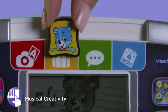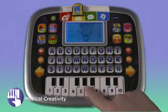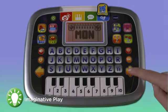For even more fun, make fun music by playing the piano. And explore the days of the week and different activities with a calendar.